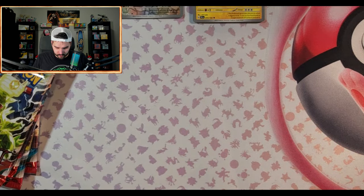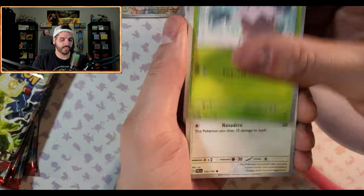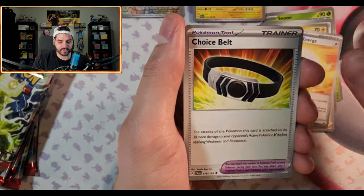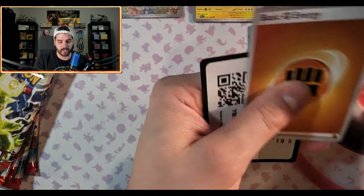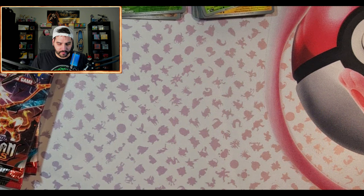On to pack number two. I still need about 500 cards from the set — I'm pretty sure I already have that Dendra, so no matter how many cards you get you're still going to need more. It's wild to me that the set is so big. That pack sucked. Alright, let's open up some Obsidian Flames.